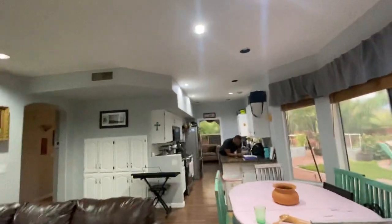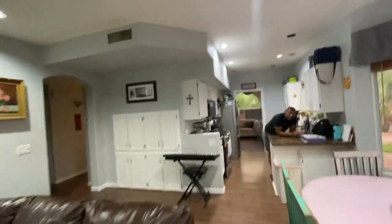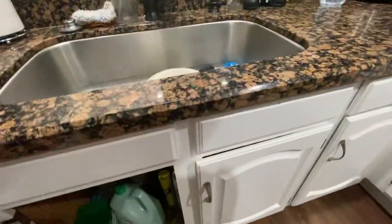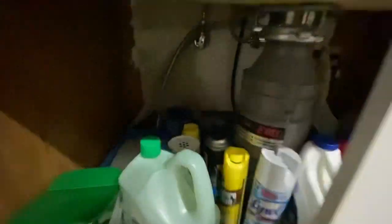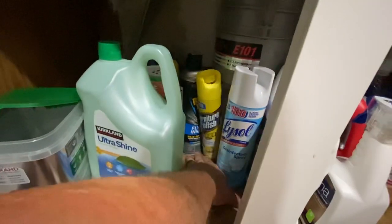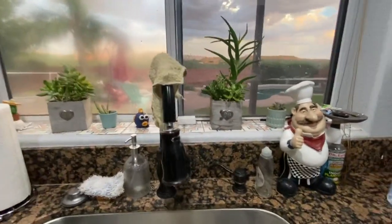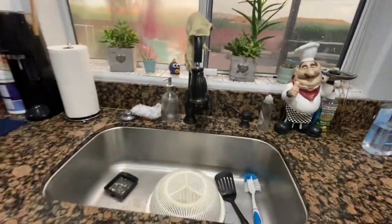I'm gonna look underneath the sinks — I wait till I start filming so it's harder to say no. Just showing that there's nothing wet — nice and dry right there. Upgraded oil-rubbed bronze plumbing fixtures.